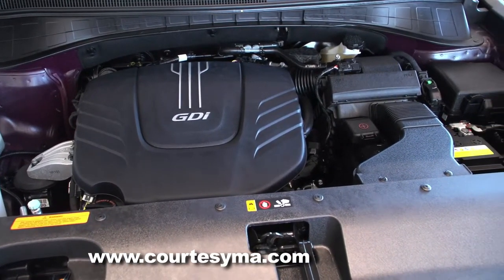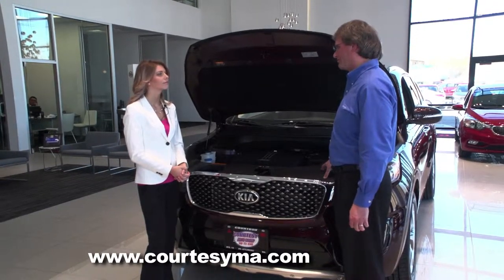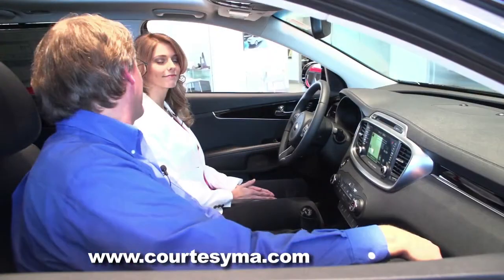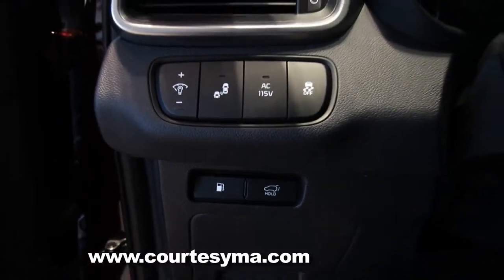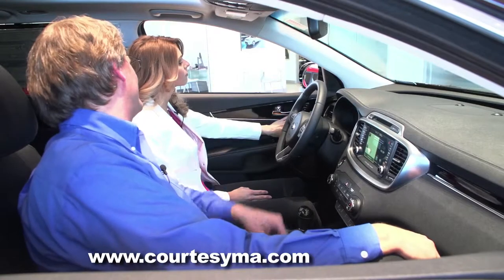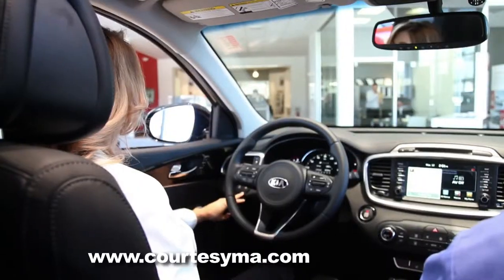One of the nice things about the 3.3-liter V6 is that towing capacity has improved greatly for the Kia Sorento — it can now tow up to 5,000 pounds. Some neat features of the 2016 Sorento include power folding mirrors, memory seats, blind spot detection on the left-hand side, and rear cross-traffic alert.